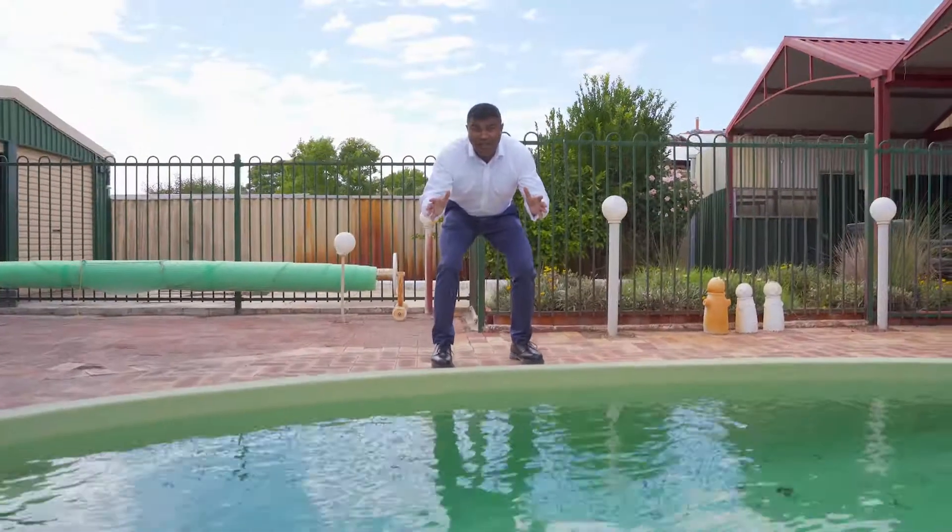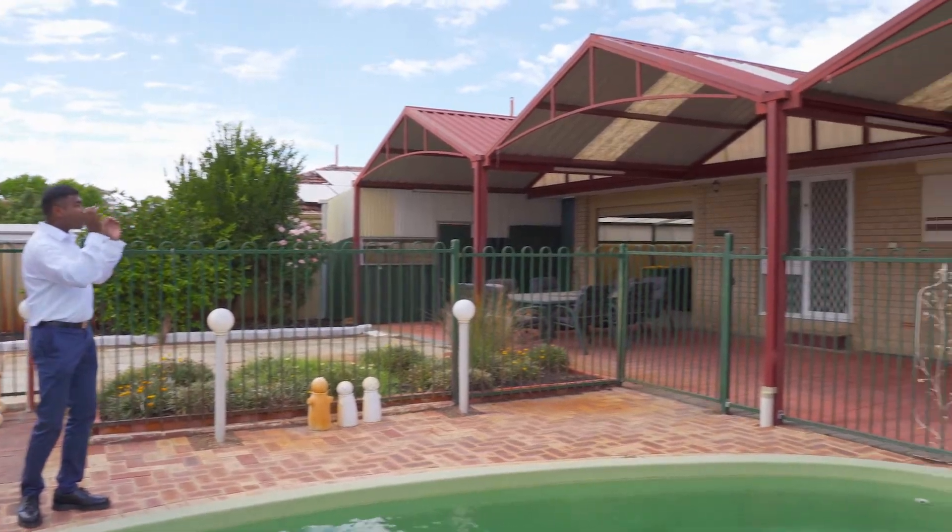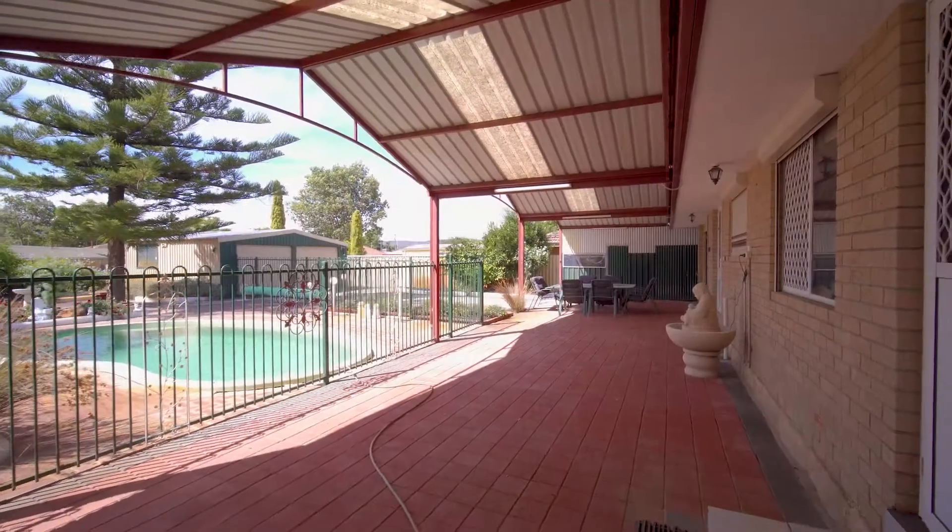Your kids are gonna love it because there's a pool to dip in. All you have to do is sit back and relax under that massive patio.